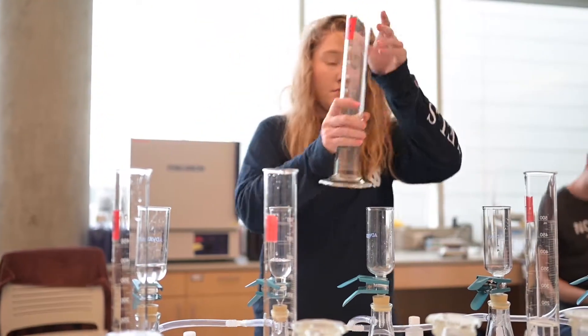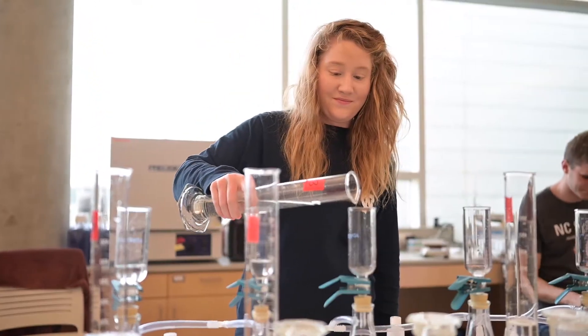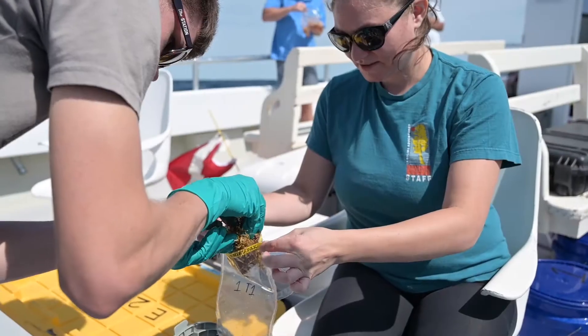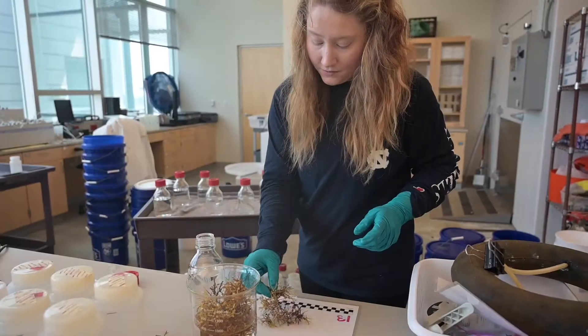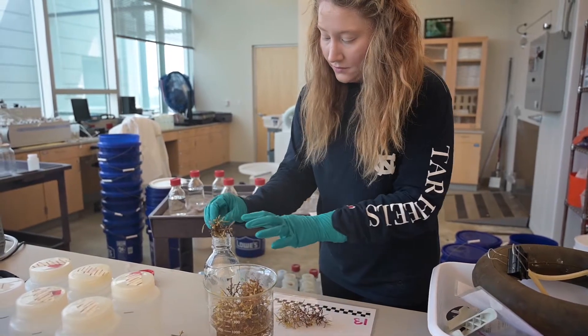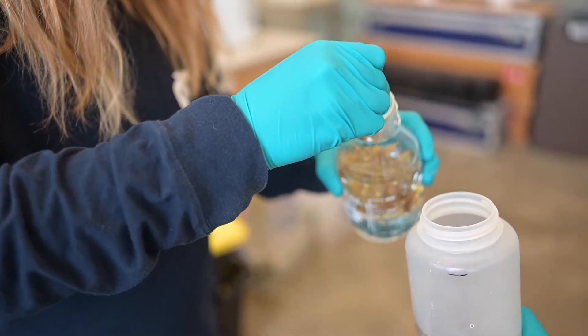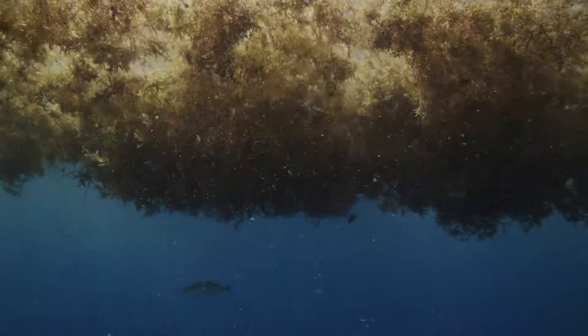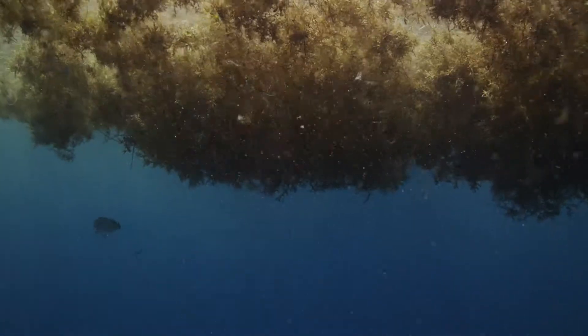Sargassum is important because it's an extremely unique marine structure — it spends its entire life floating out in the open ocean. It provides structure in an environment that's otherwise devoid of that kind of complexity. That structure provides habitat for anything from planktonic organisms all the way up to charismatic megafauna, like whales and cetaceans, and migratory fish.